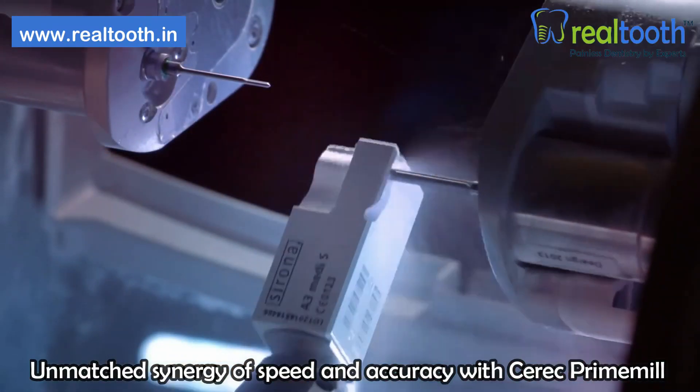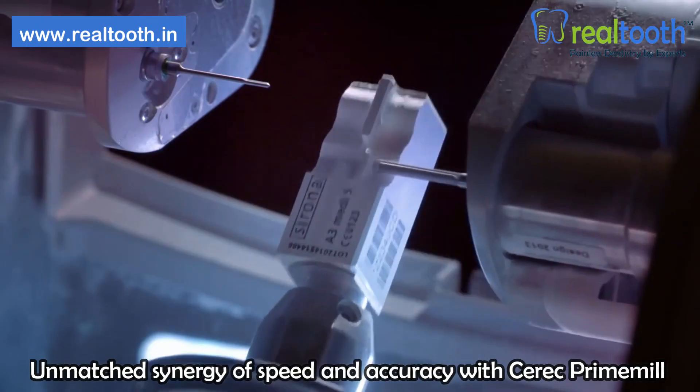At Rural Tooth, we have in-house CAD CAM technology that is efficient in producing 3D crowns and 3D bridges in just a single visit for your missing teeth. That is all you need to know about options for missing teeth. To decide what your suitable options are, you can schedule a consultation with our expert dentist at any branch of the Rural Tooth chain of clinics. I'll see you in the next video.